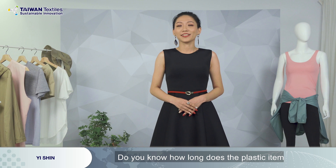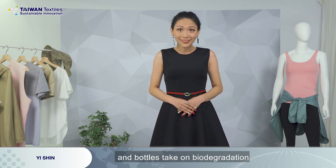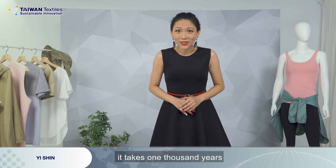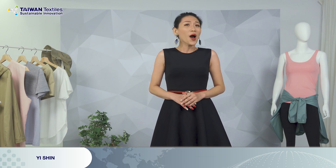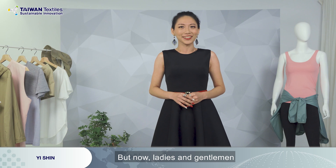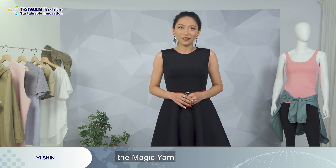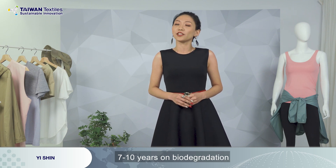Do you know how long a plastic item and bottles take to biodegrade? Normally, it takes 1000 years for plastic items, and bottles take 450 years. That's more than 5 to 10 generations. But now, ladies and gentlemen, there's a new material — the magic yarn. The magic yarn only takes 7 to 10 years to biodegrade.